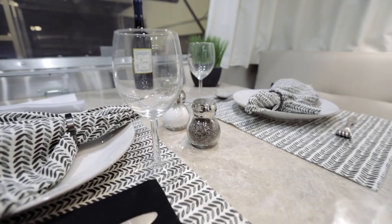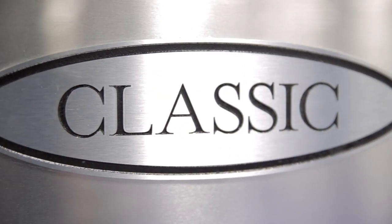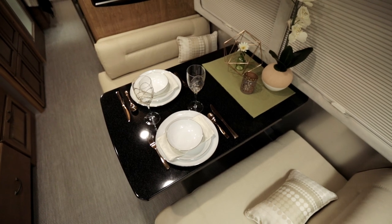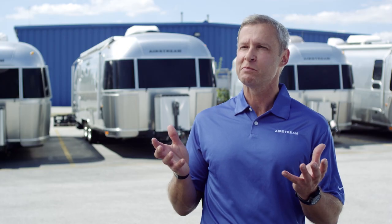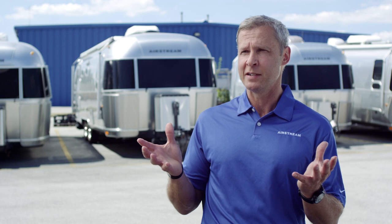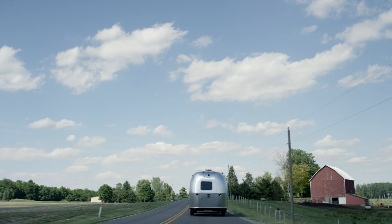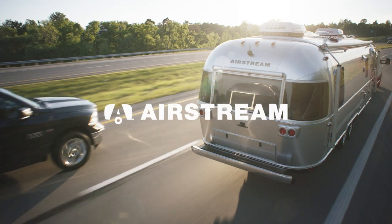And then of course there's the Classic — upscale, residential luxury, larger trailers for the full-timers. So while Airstream travel trailers may look the same on the outside, on the inside they really represent very different customers, very different uses, very different look and feel, so that there's an Airstream for every person and every need.